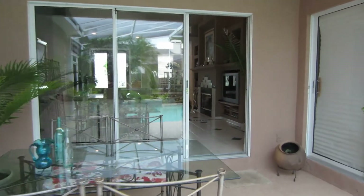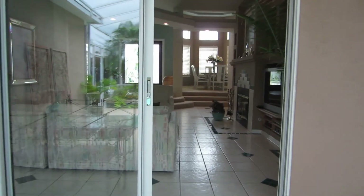You'll notice three sets of sliding glass doors — off the living room, off the master, and off the secondary bedrooms in the hallway there.